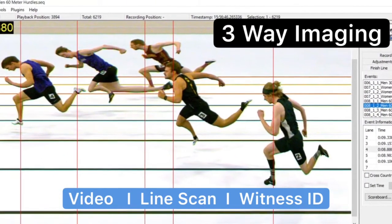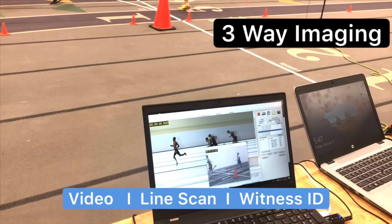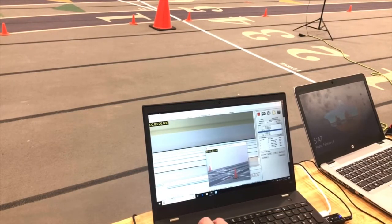If you have a dual camera system — a main camera and a witness ID cam — you're always backed up if something were to happen to your main camera.